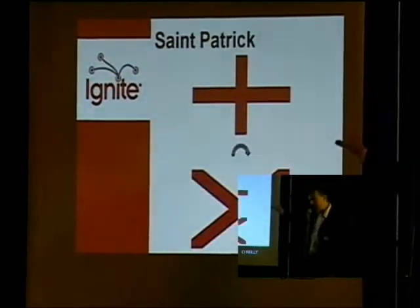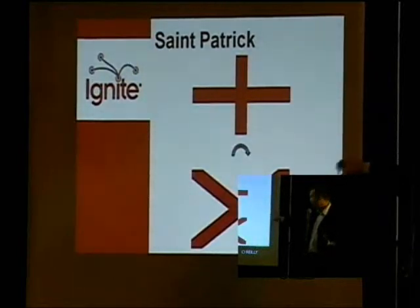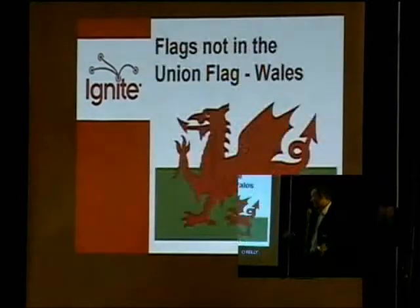The Cross of St. Patrick you rarely see nowadays. I won't go into Irish politics, because if I do I'll be here all night. But a lot of people aren't that keen on the Cross of St. Patrick, because essentially it's a rotated St. George's Cross, so a lot of people see it as an English symbol.